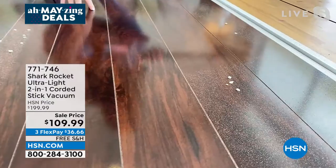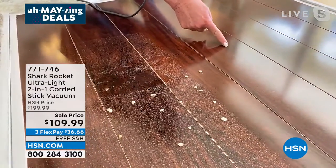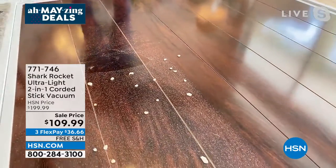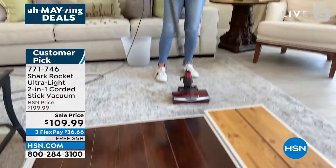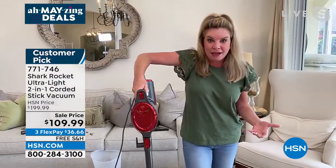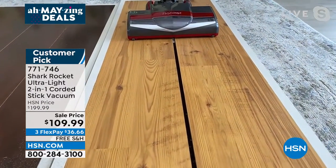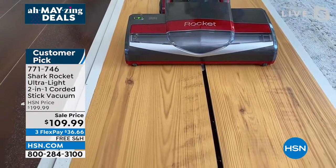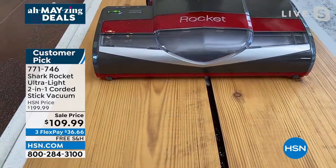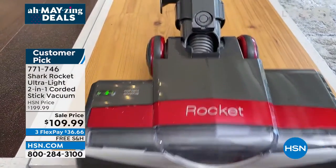Look at the difference before and after — that stuck-on dust is gone and the shine is beautiful. This is the only configuration at HSN that includes the Hard Floor Hero. Don't think that because it's eight pounds or has a slimmer design or a lower price that you're getting less. Look at the suction power — picking up coffee grounds before you even get to them. I want the least amount of effort, the path of least resistance, and a tidy home — that's what you're getting here.